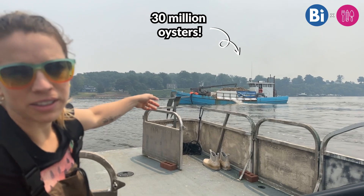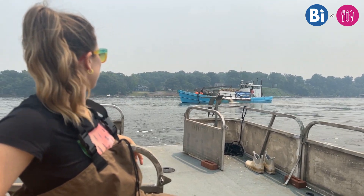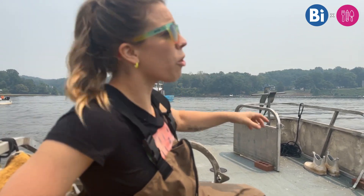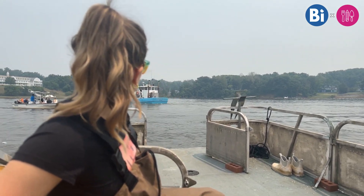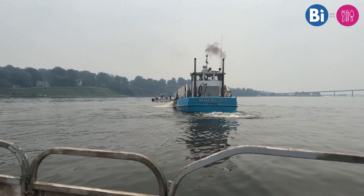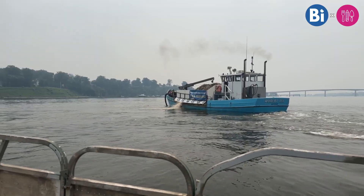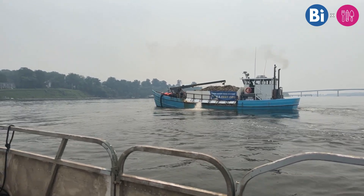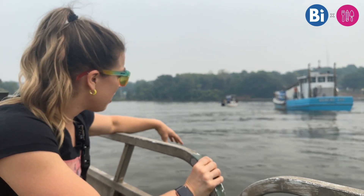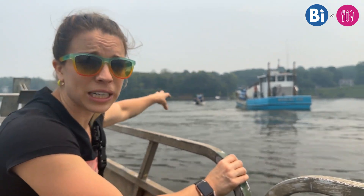We're currently watching millions of oysters being put into the Severn River right now. Below here there's a reef — all the reefs in the area are below water. So all of the oysters will settle here; they're currently spat on shell, meaning there are about dozens of spat on a single oyster shell, and those shells are getting dumped into the river.